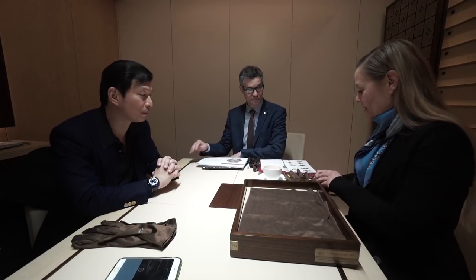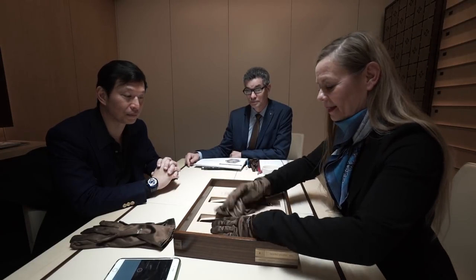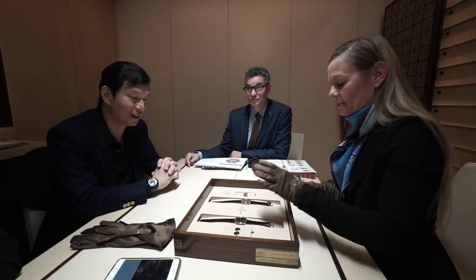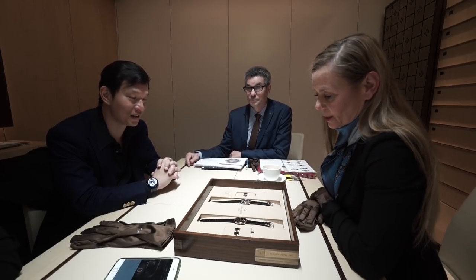We'll start with an anniversary. It seems like every year we have another one — that's the joy of being a nearly 180-year-old company. The Golden Ellipse celebrates 50 years, with two new models.